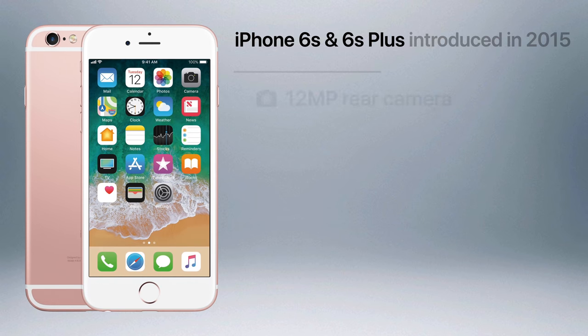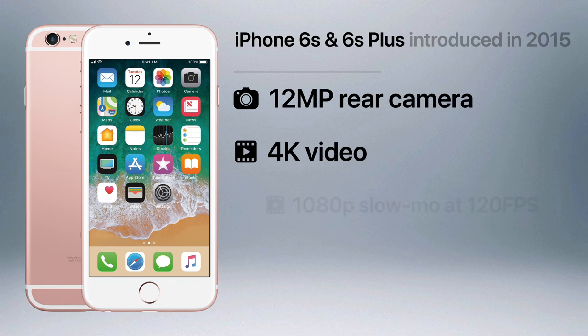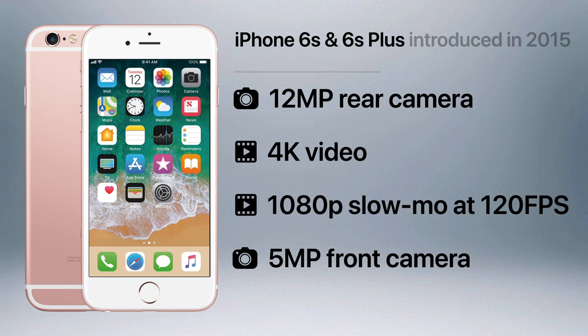The 6S and 6S Plus brought a more significant update to the iPhone's camera system, and both models received the same features, like a 12 megapixel rear camera capable of recording 4K video or 1080p slow motion video at 120 frames per second, and a 5 megapixel front camera that took much higher resolution photos.